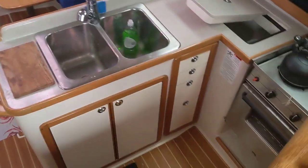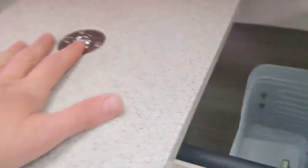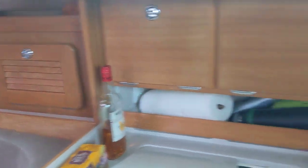Here's our galley. Got the two sinks set up, which is awesome. The oven, stove, refrigerator — which is really deep — got it open and airing right now. Cabinets for storing food and stuff; we actually use this one for silverware and plates and stuff as well.